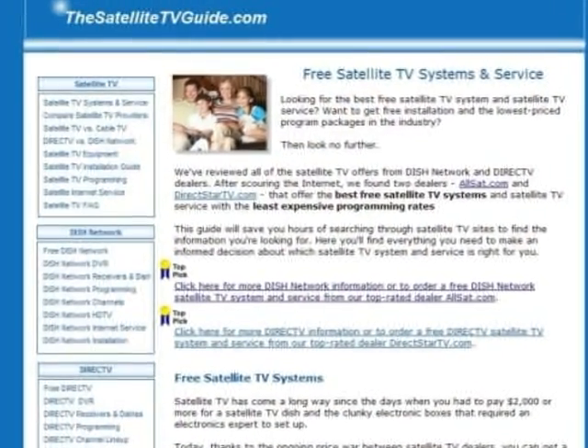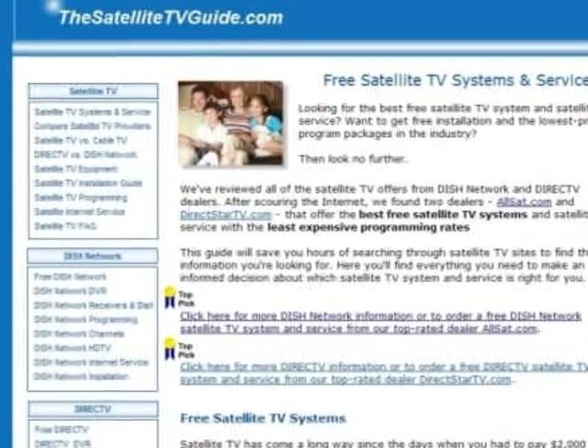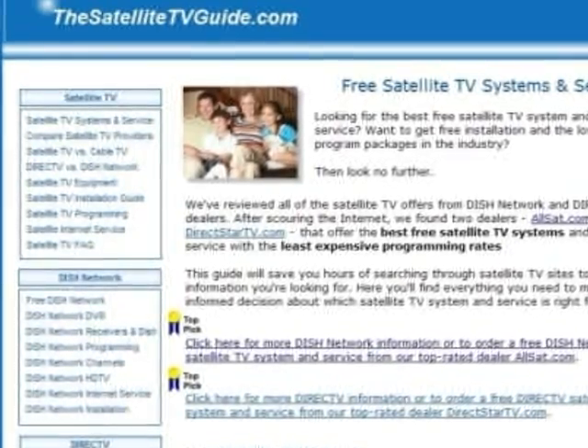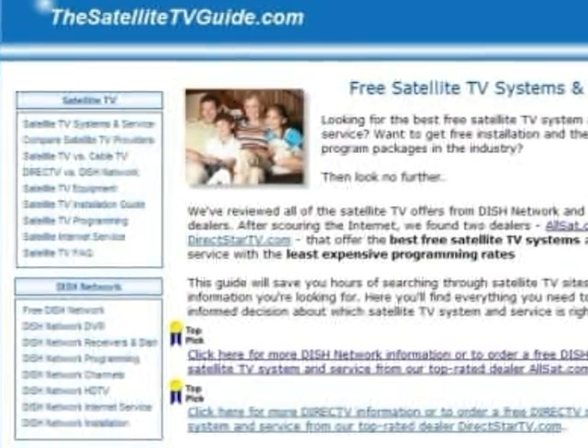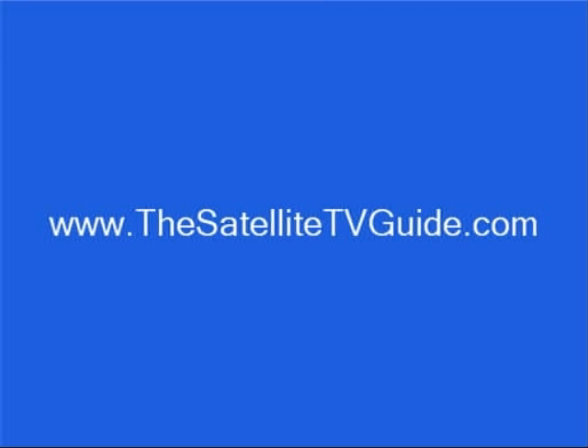For more information on DirecTV, plus where to get the best deals on their satellite TV service, visit thesatellitetvguide.com. Here you can also see DirecTV's latest special offers and order their service. Just enter thesatellitetvguide.com in your internet browser.